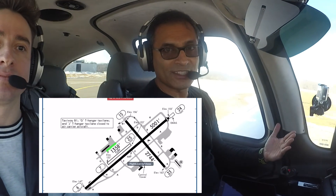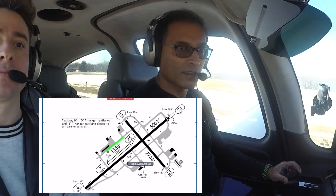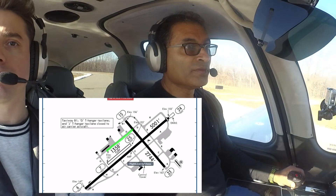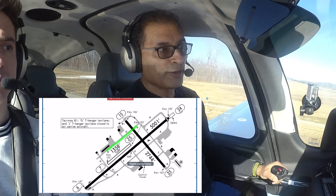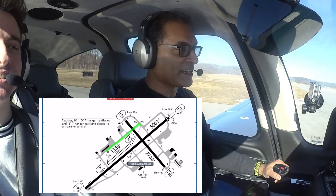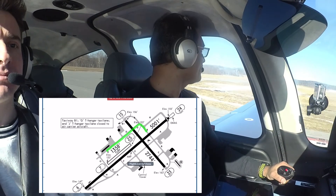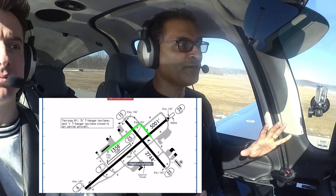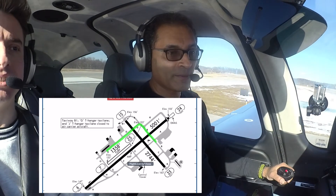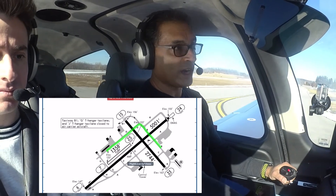[ATC: 7 Tango Juliet, cross 24 on Bravo, hold short 33 on Bravo.] Cross runway 24 and holding short of runway 33 on Bravo. 7 Tango Juliet. That wasn't a great radio call — it was a little choppy. But he did tell me I can cross 24. Originally they told you to stop here so they don't have to keep both runways free for you. Now we're almost there — we just crossed the runway, going to 33, and he said stop before I get to 33.